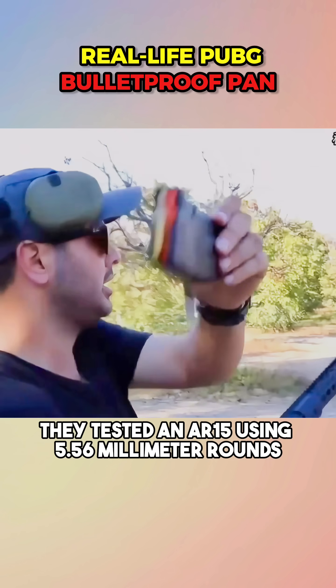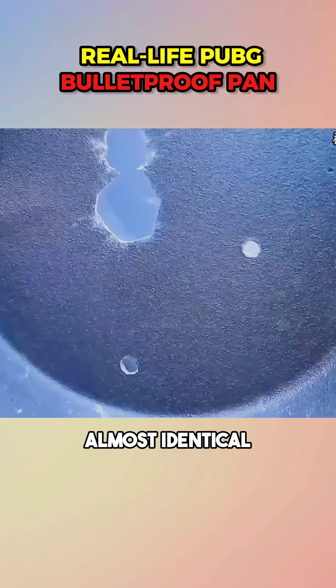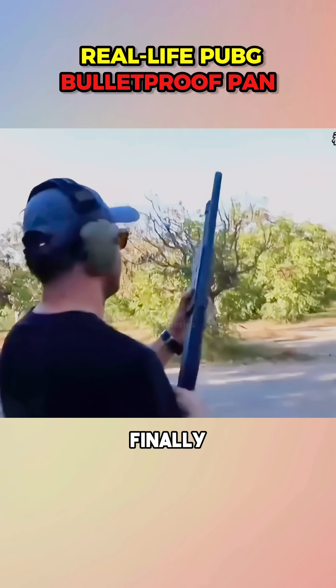Then they tested an AR-15 using 5.56mm rounds. The result? Almost identical — only two pans penetrated.